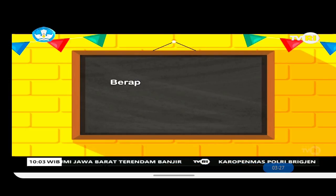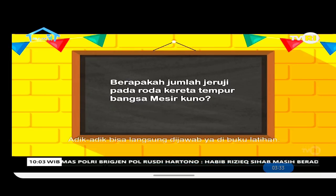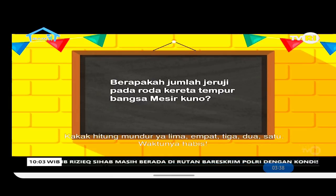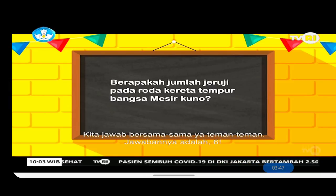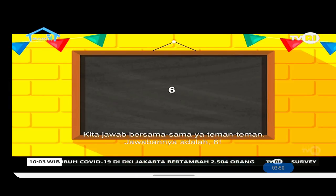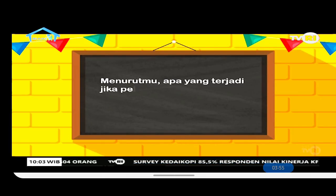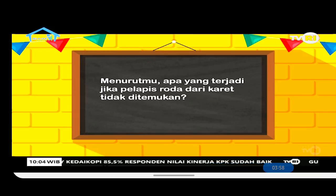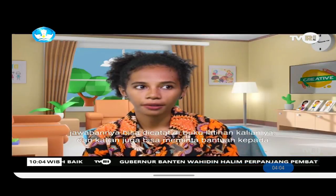Next question: how many spokes did the wheels on the ancient Egyptian war chariot have? Write your answer in your exercise book. 5, 4, 3, 2, 1. Time's up! The answer is 6. And the last question: what would happen if the rubber wheel coating had never been invented? You can write your answer in your exercise book, and ask a family member to check your work.